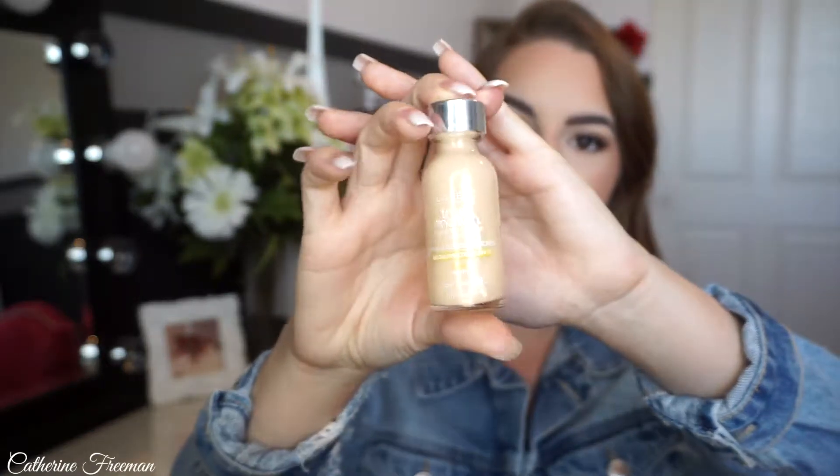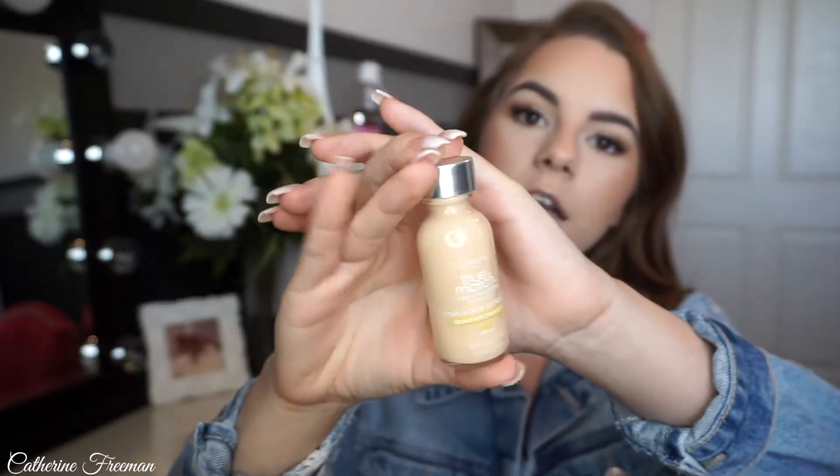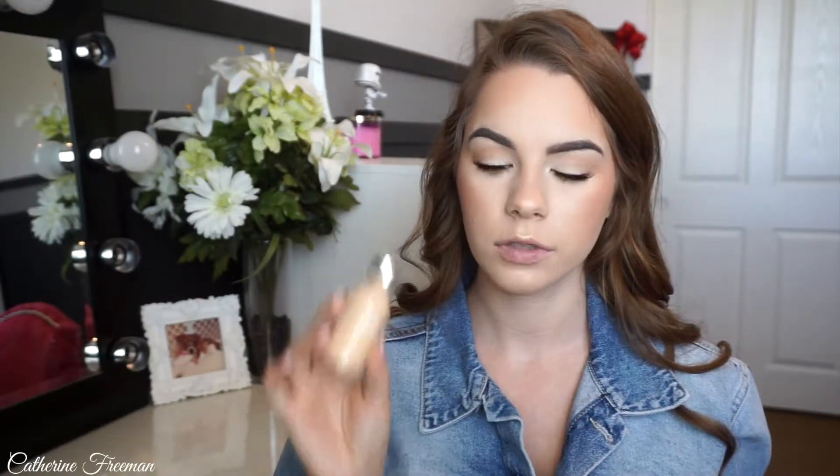This is definitely one of my favorites, and it is drugstore — it's the L'Oreal True Match Foundation. This one is in W2, which is now becoming too light for me because I've been tanning. This is definitely an amazing summer foundation. It's not heavy at all, looks good, and is really easy to blend. It has SPF 17 in it. I can't say enough good things about this foundation — it never looks cakey. You put it on and you can't feel it, and it gives you that really natural, nice-looking look. I would say it's buildable to full coverage, but medium coverage is what I would call it.